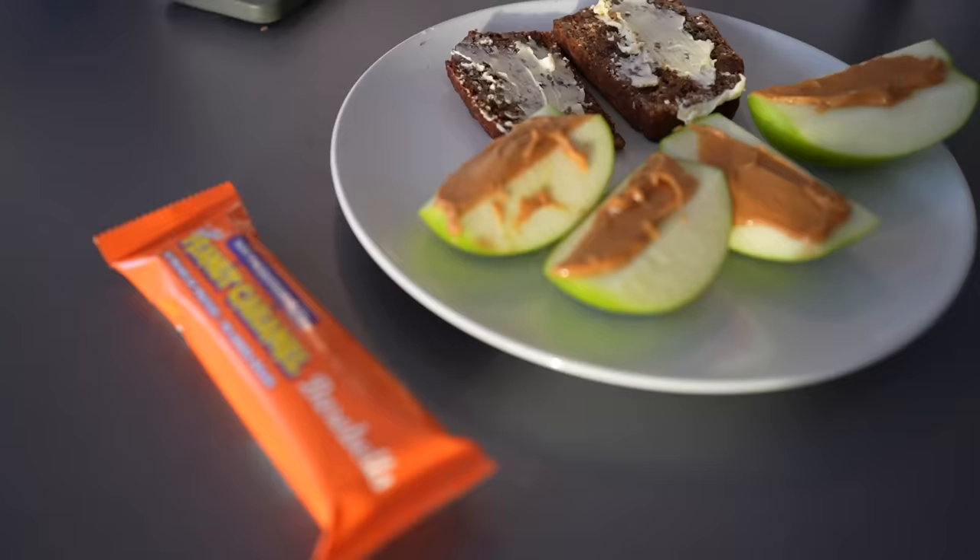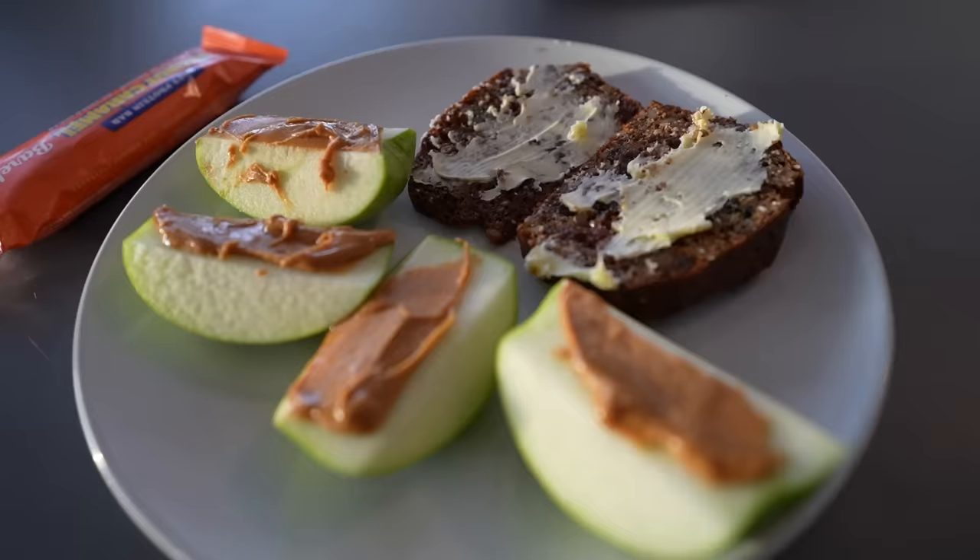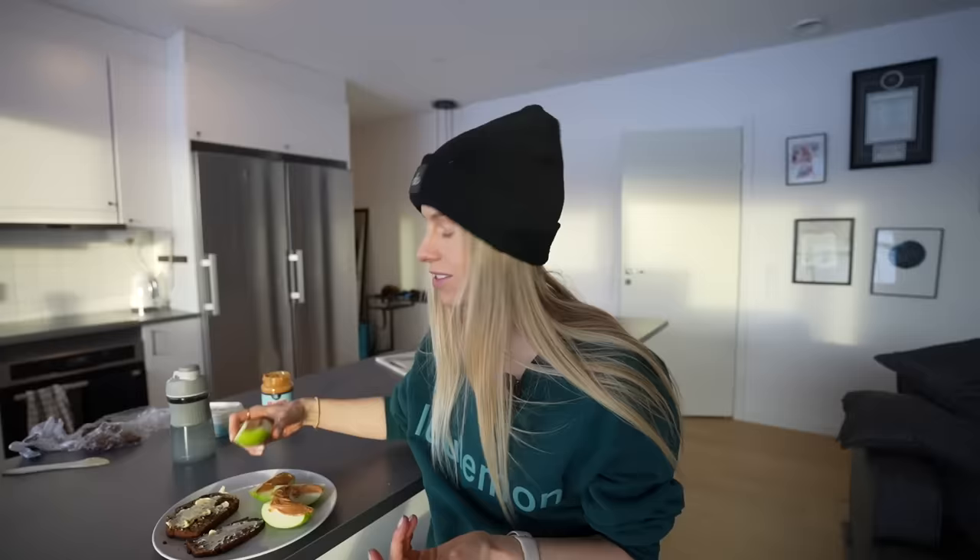What I eat between workouts is just whatever I have — sometimes bread and butter, oatmeal, or an apple and peanut butter. It's like nut raisin bread to die for.